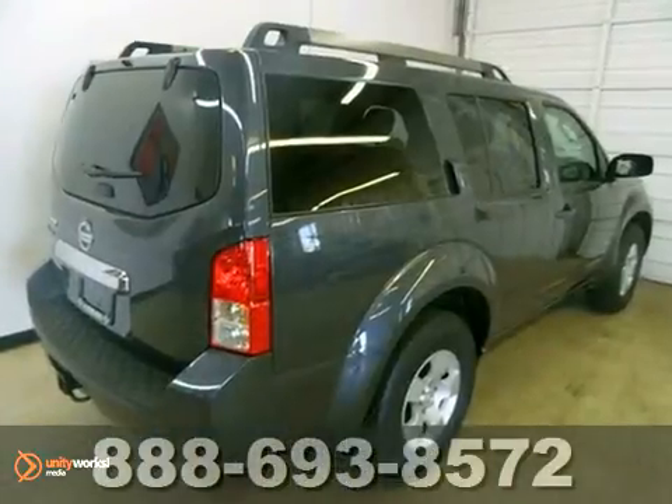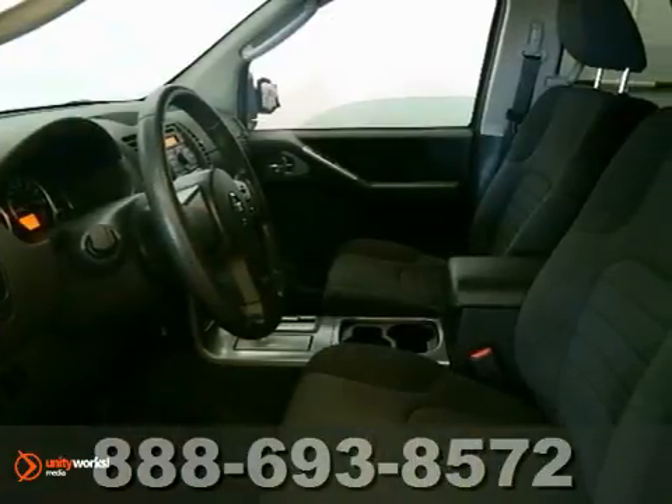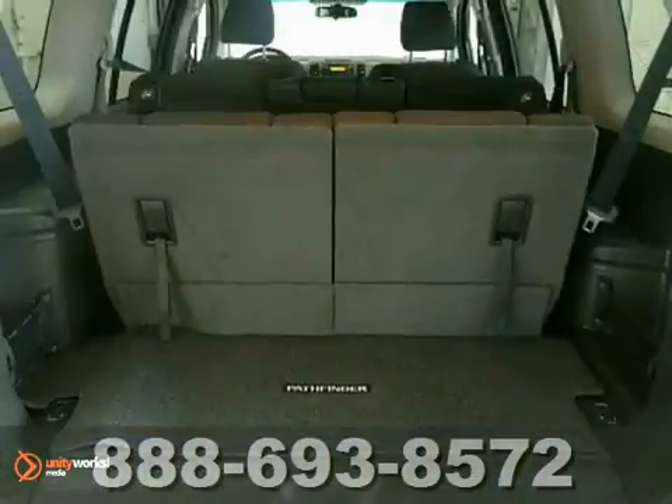Imagine yourself behind the wheel of this one-owner 2011 Nissan Pathfinder. With plenty of passenger room, you won't have to worry about being cramped when it's more than just you. It offers alloy wheels, traction control, and power windows, locks, and mirrors.